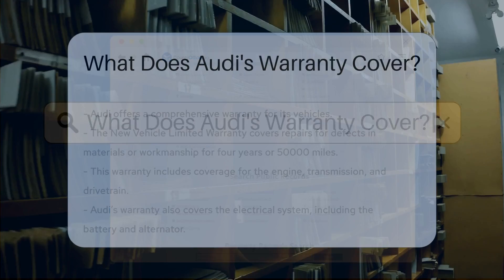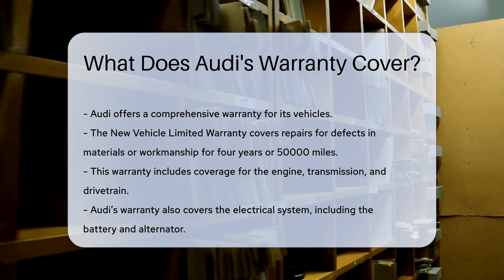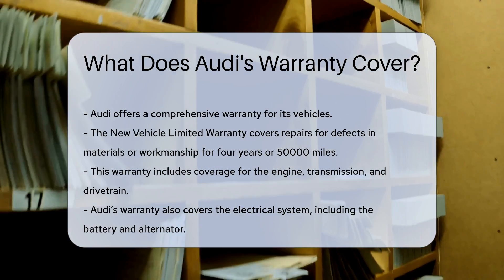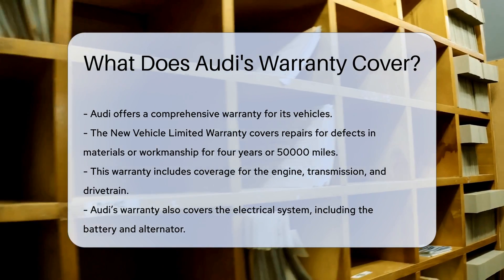Audi offers a comprehensive warranty for its vehicles. The new vehicle limited warranty covers repairs to correct defects in materials or workmanship for four years or 50,000 miles. This warranty includes coverage for the engine, transmission, and drivetrain.